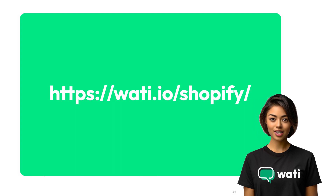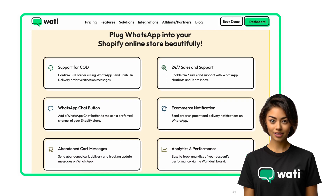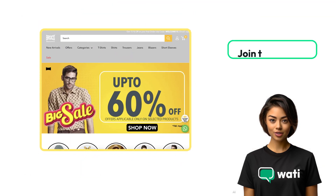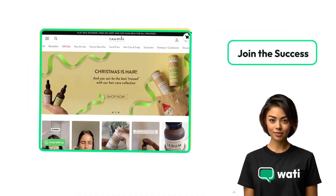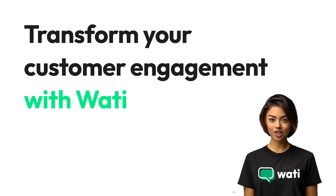Discover the simplicity of setting up Wattie with your Shopify store. Unlock powerful features in just a few clicks. Join the ranks of successful Shopify store owners who have elevated their business with Wattie. Start your journey today and transform your customer engagement.